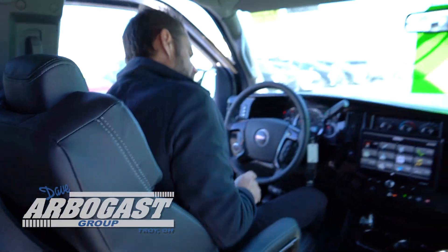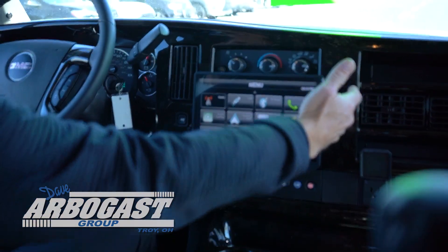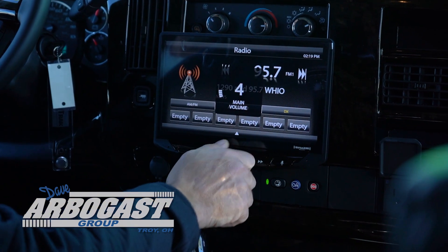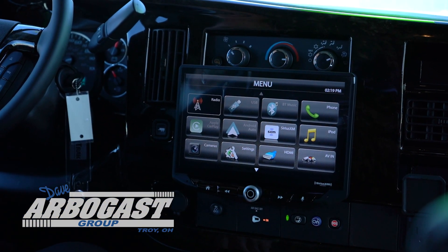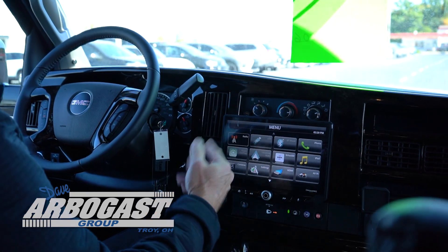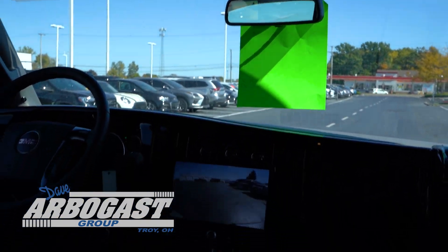I'll show you some of the functionality of the dash. You do have tilt wheel. There is a 10-inch touchscreen that does come out from the dash on the conversion vans. You can see all the functionality here — it is touchscreen. You have the radio, as well as several preset positions you can choose from to store your music. It does have Sirius XM and all the bells and whistles with navigation. Of course, your camera inputs, and your backup camera shows in this screen and in the mirror on the new models.